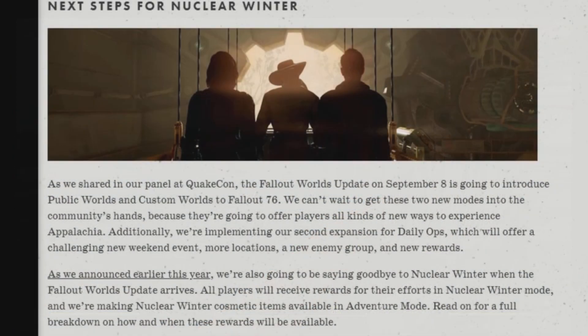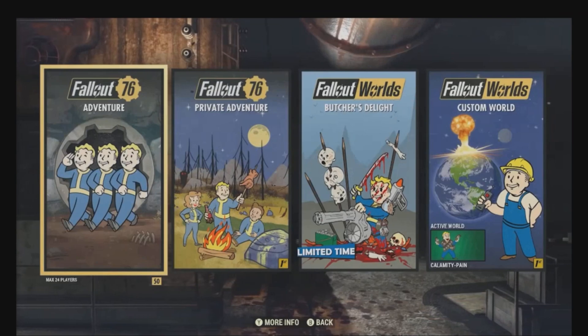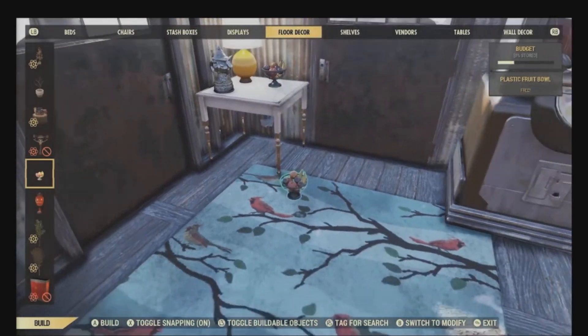This week has some pretty exciting news. First off: the next step for Nuclear Winter. As they shared in the panel at QuakeCon, the Fallout Worlds update will release on September 8th and is going to introduce public worlds and custom worlds to Fallout 76. They can't wait to get these two new modes into the community's hands.